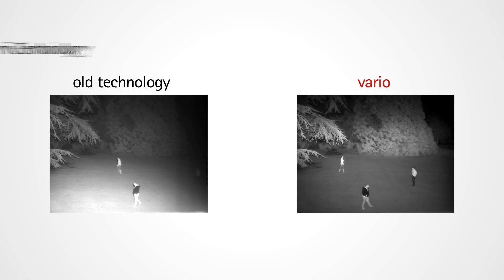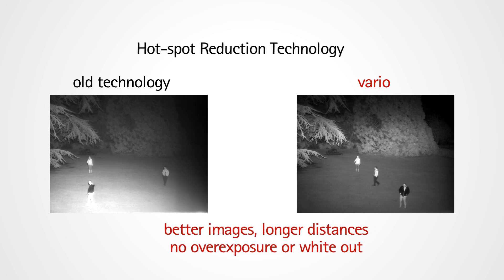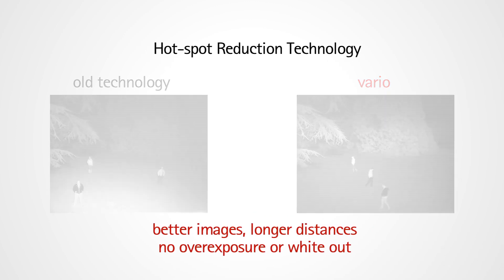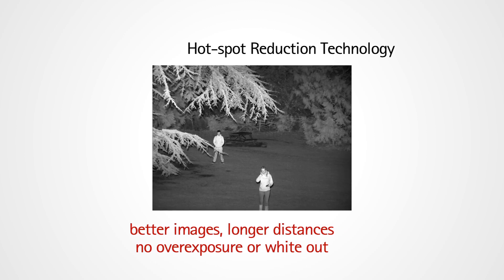You also have the hotspot reduction technology, which uses a special holographic diffuser that creates an elliptical beam pattern. It gets extra light on the scene where you need it, so you get more power, more distance, and also a nice even spread of illumination.